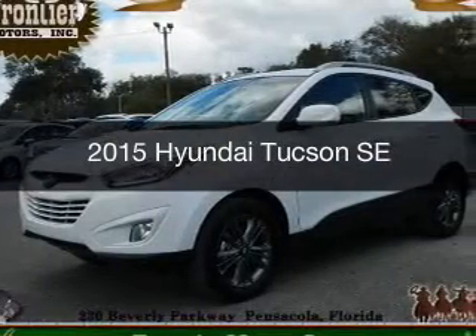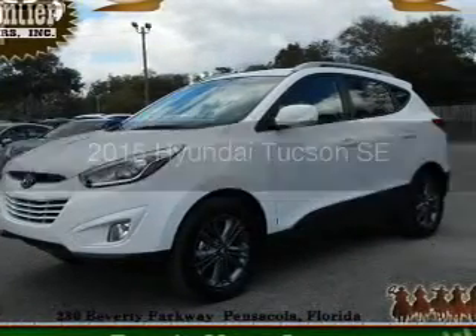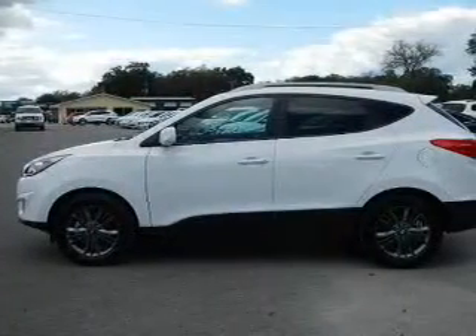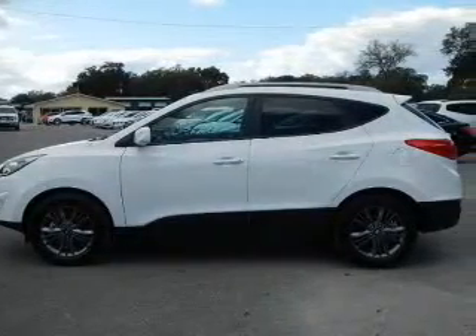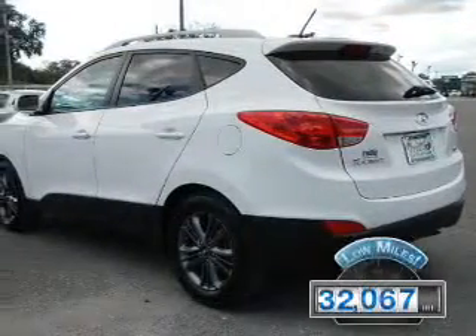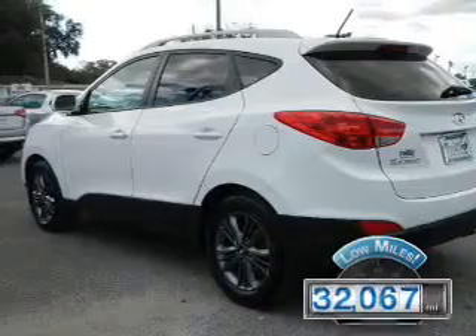This is a used 2015 Hyundai Tucson. It's powered by all-wheel drive, a 2.4-liter four-cylinder engine, and a six-speed automatic transmission. With fewer than 35,000 miles, this vehicle has a long road ahead.